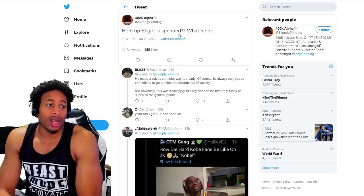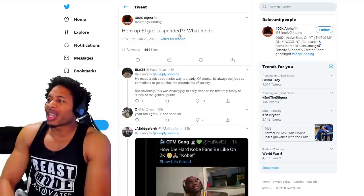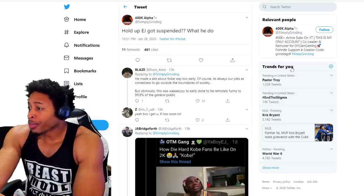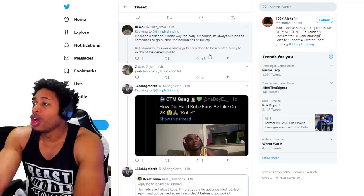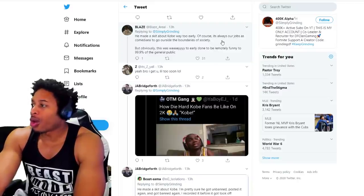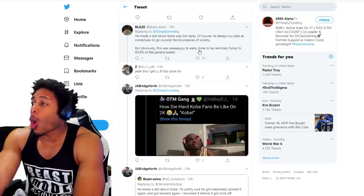EJ got suspended. We were talking about this yesterday. Somebody said EJ got suspended — what did he do? And Blaze replied: he made a skit about Kobe way too early. Of course, it's always our job as comedians to go outside the boundaries of society, but obviously this was way, way too early to be remotely funny to 99% of the public.